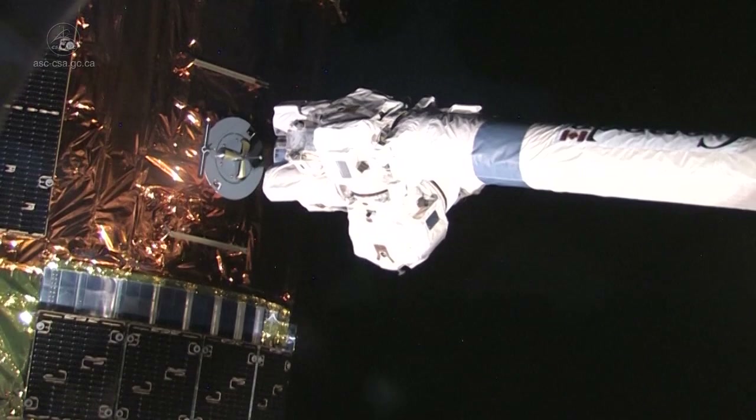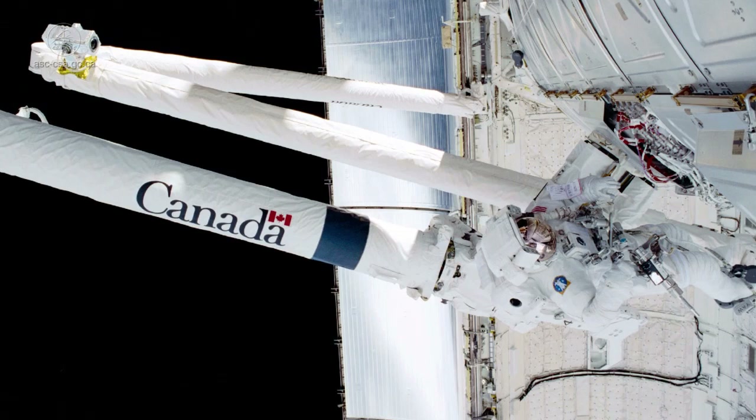We are extremely lucky not only to live and work in this place, but also to be the people who operate Canadarm2. Canada built Canadarm2 and Canadarm2 built this space station. Everybody should be proud of that.